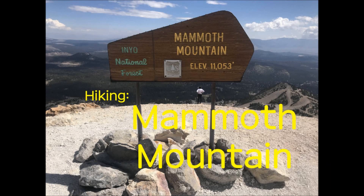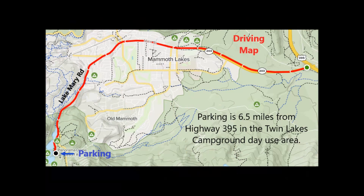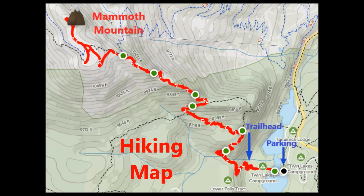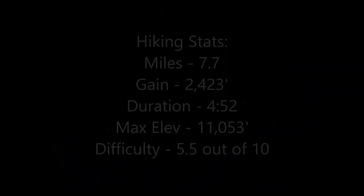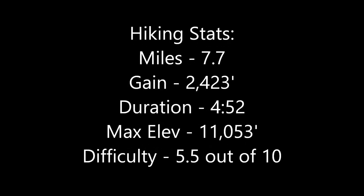Hiking Mammoth Mountain. Parking is 6.5 miles from Highway 395 in the Twin Lakes Campground Day Use Area in Mammoth Lakes. Walk a paved road through the two sections of Twin Lakes Campground before reaching the trailhead. The difficulty rating for the hike is moderate.